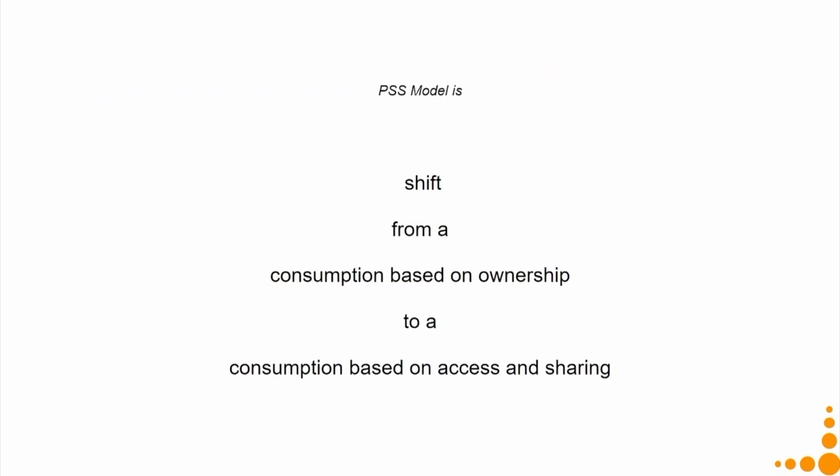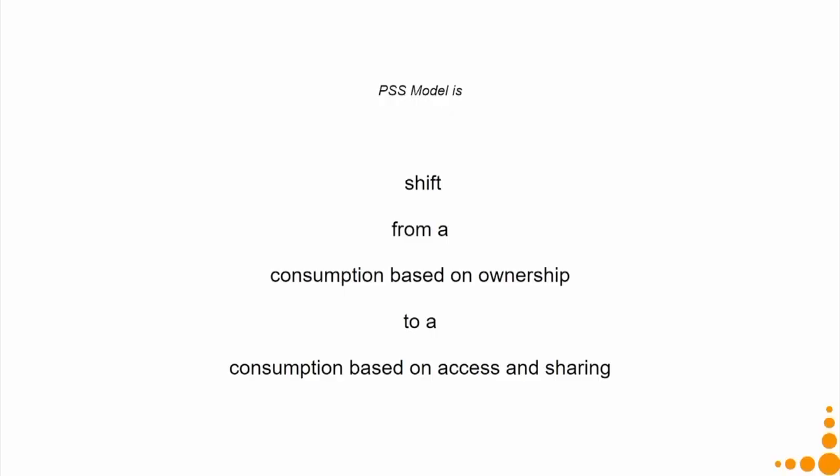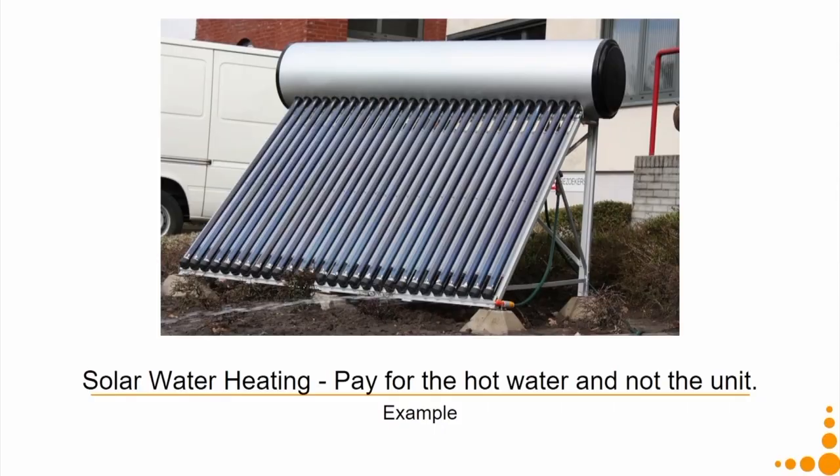The PSS model is a shift from consumption based on ownership to consumption based on access and sharing. I have access to clean drinking water even though I do not own it, and I am sharing the resource with everybody. As a result, fewer products need to be produced, and the machine that is produced will be used more efficiently — for a larger part of the day than it would be on an ownership basis in a single household.